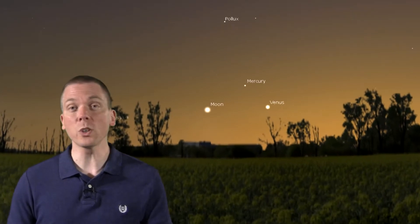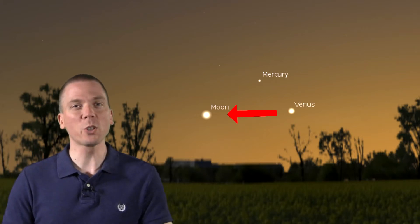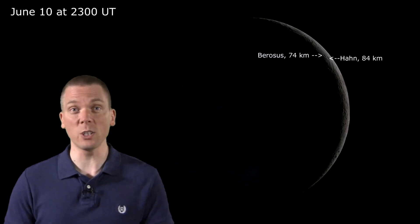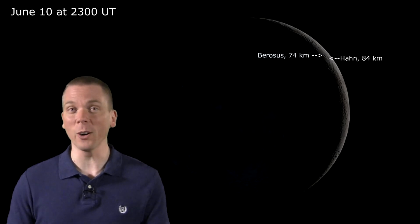Both should start appearing around 30 minutes past sunset, and once you spot Venus, just look 8 degrees away in this direction for the slim moon. Be sure to train a telescope at it too, as the craters Berossus and Han, which you can see deeply shadowed here, are visible this evening. You'll need to look quickly, as the setting moon will be dropping lower in the sky, forcing you to view through more atmosphere, which may mar your view.